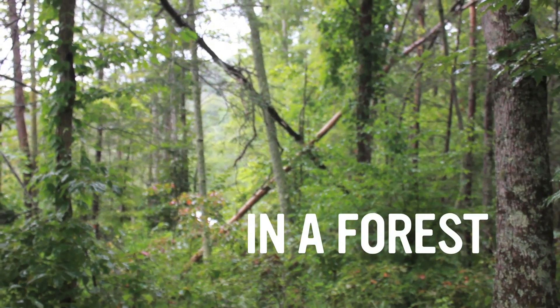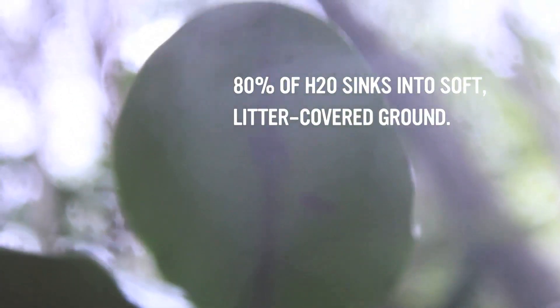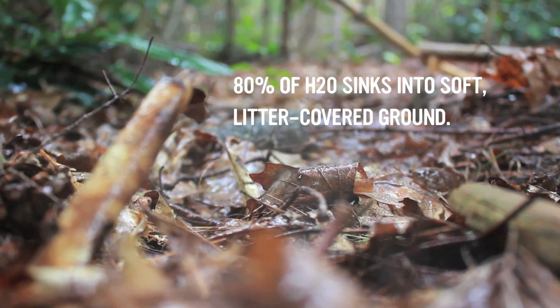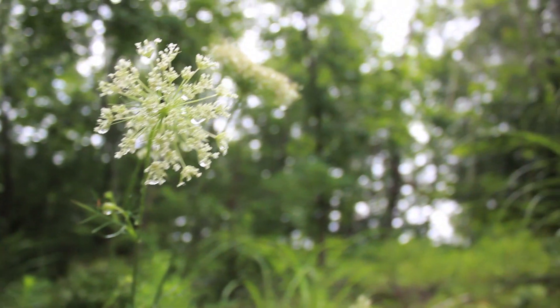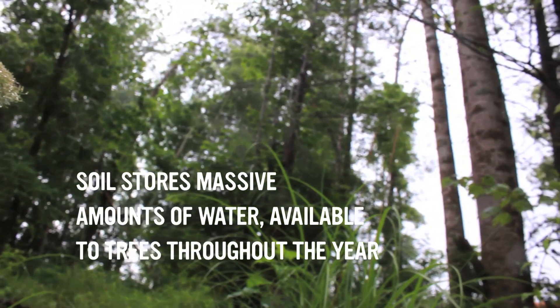In a forest, rain forms a mist as it's broken up by plant leaves as it falls from the sky. The mist falls slowly, and 80% of water sinks into the soft leaf litter covered ground. Forest soils store massive amounts of water, making it available to trees throughout the year.